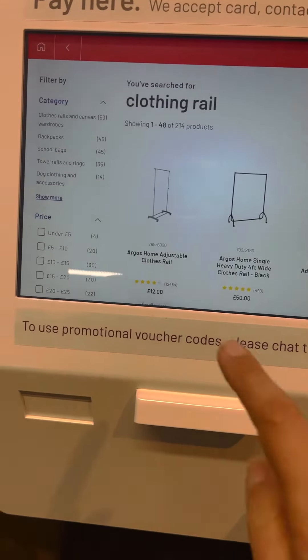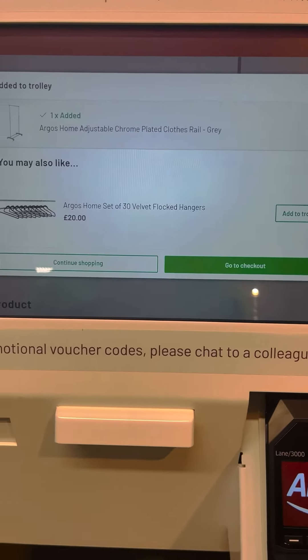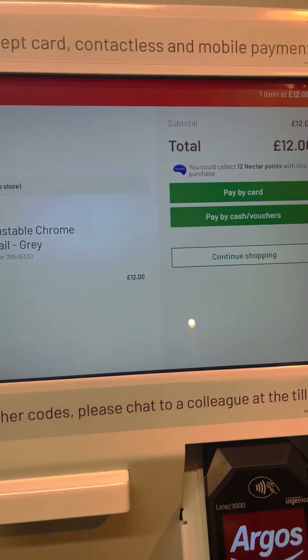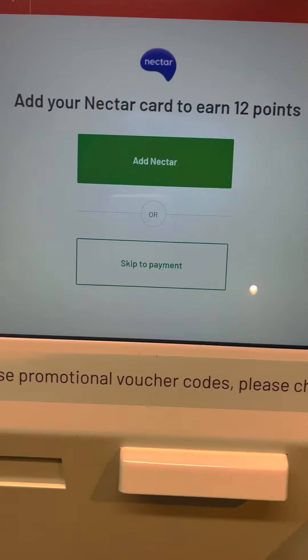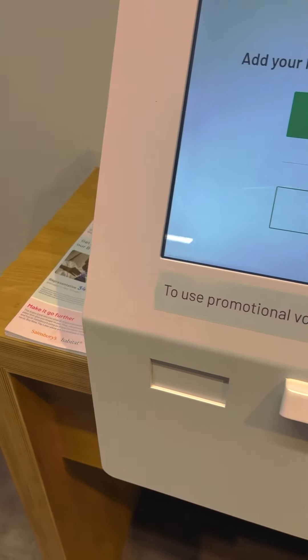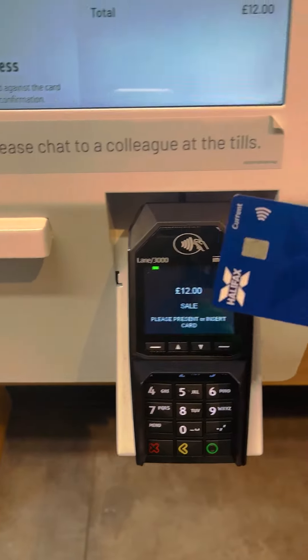This is all cheap. So I have to go to checkout. Pay by card — proceed to payment. You have to tap your card.